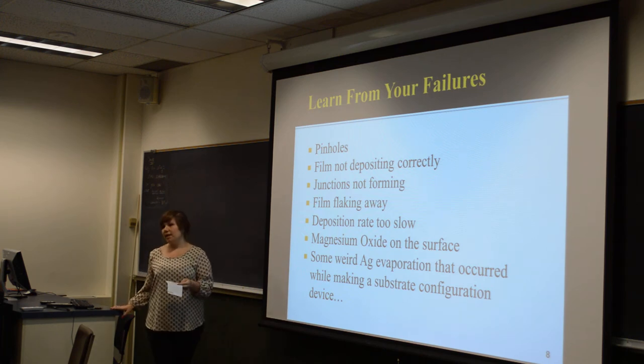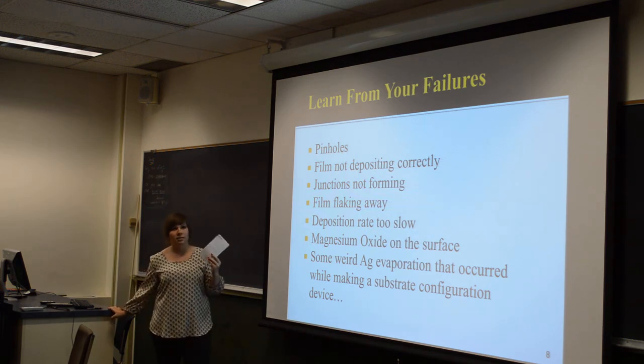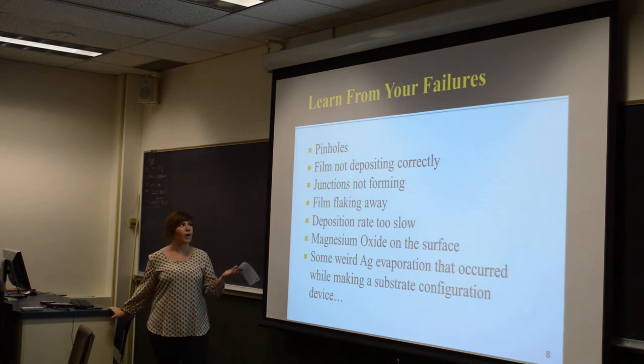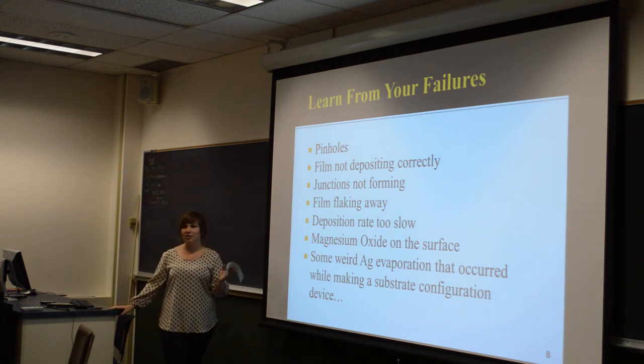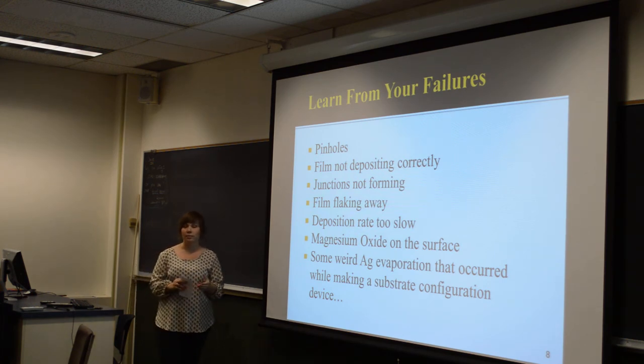A lot of the samples I've made recently have had a lot of failures. That's a problem with experimental work — you have more failures than successes, but you still learn from them either way. Many samples have had too many pinholes, the film not depositing correctly, sometimes so thin it's almost transparent, not going on uniformly. I've even had some flaking off the substrate. There's also speculation that magnesium oxide on the surface may be causing problems, and recently the deposited silver ohmic contact evaporated off the sample and got throughout the system.